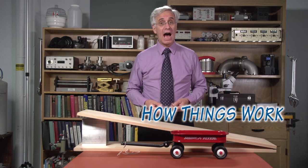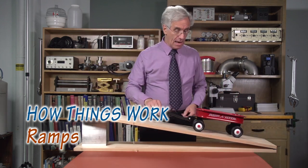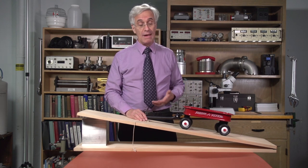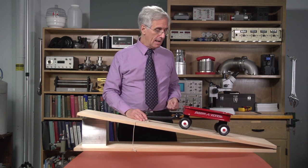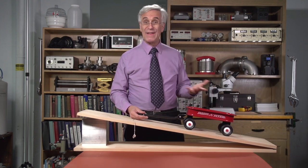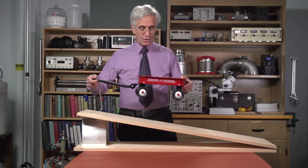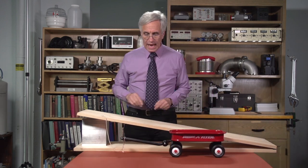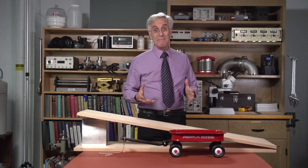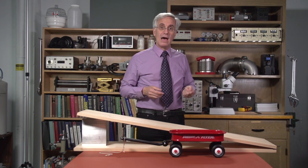Hello, I'm Lou Bloomfield and this is How Things Work. Today's topic: ramps. Ramps are among the simplest of machines and they allow us to do things we otherwise couldn't do, such as lift heavy objects upward. This wagon isn't very heavy and I can lift it straight up, but if it weighed a thousand pounds I would much rather pull it up a ramp than lift it up a ladder. So why does that work? Why does a ramp make everything easier and what is it making it easier to do? As we'll see, it makes it easier for us to invest a physical quantity into the wagon more gradually.